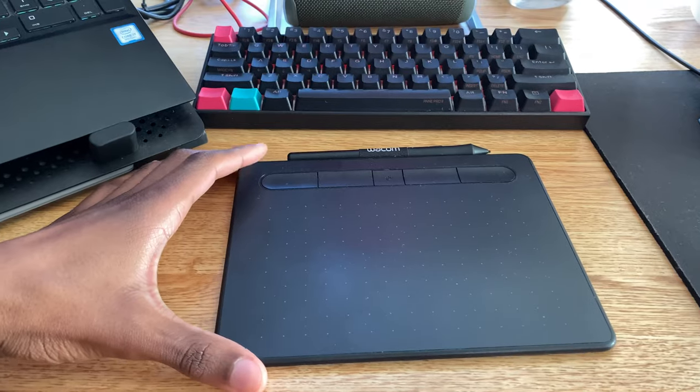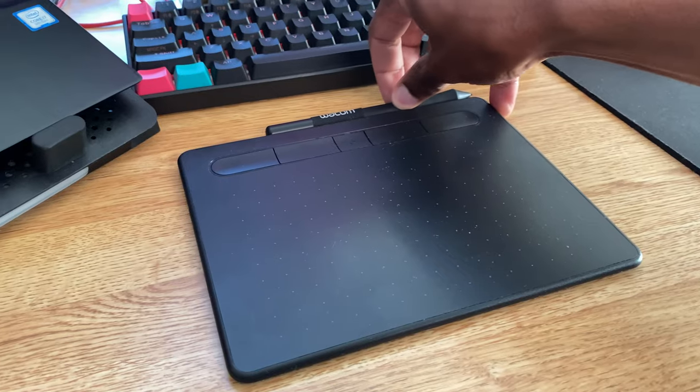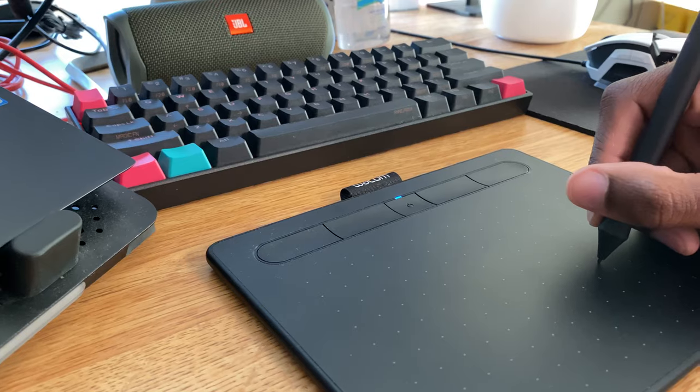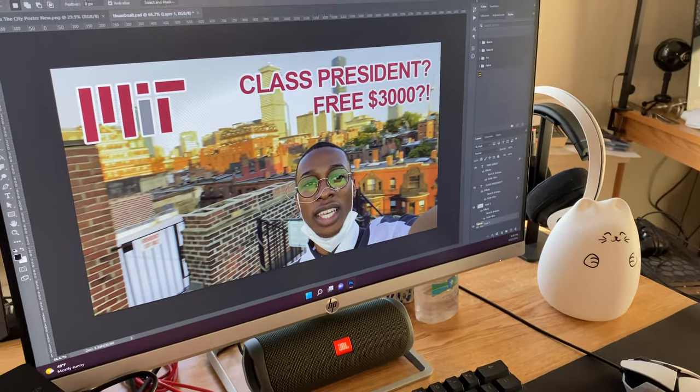Last, but certainly not the least, we have this Wacom drawing tablet, which was gifted to me by my mentor — shout out to you, Thuka. This has come incredibly clutch for editing photos and a lot of the design work I've been doing on campus.